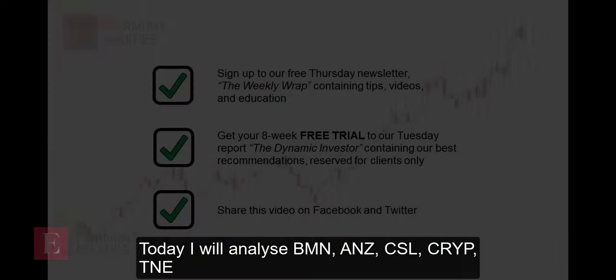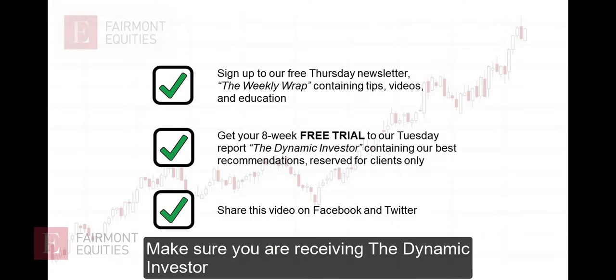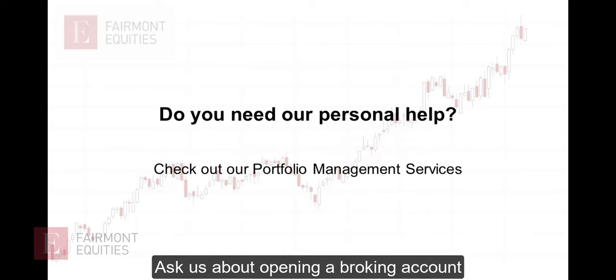If you have a request, please send it through. Make sure you're getting our free newsletter, but our best stock tips come in every Tuesday in the Dynamic Investor Report, so make sure you are getting that report. If you do enjoy these videos, we'd love you to share them on social media or even leave us a review. Our main business is in portfolio management, so if you'd like to have a trading account with me, please give me a call and we can go through that together.